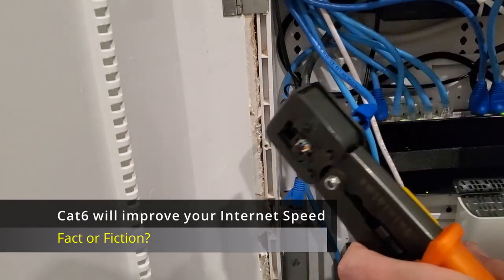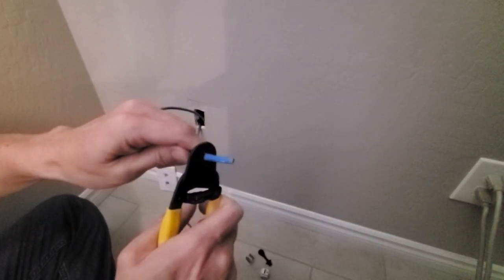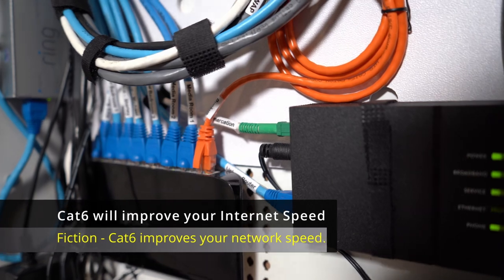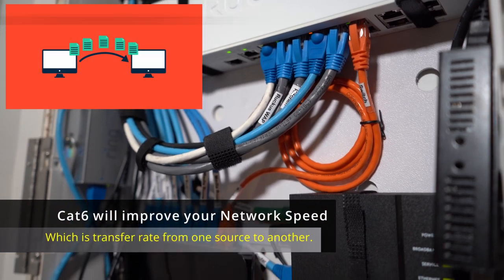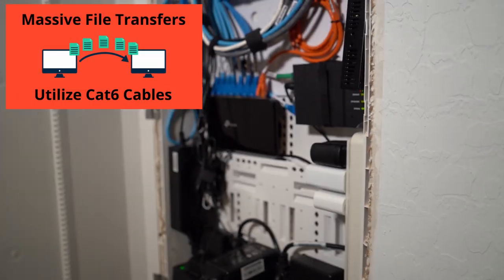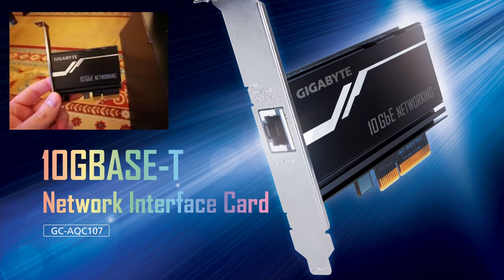CAT6 cables will improve your internet speed. This is kind of a trick question. If you're getting 1GB speeds or less from your ISP, then this is fiction — CAT6 will not improve your internet speed. However, CAT6 will improve your network speed. If you're concerned about transferring massive files between computers on your network, then CAT6 is a great choice. But remember, your computer's network interface cards will need to support 10GB.